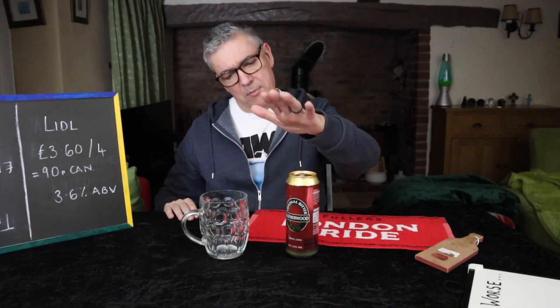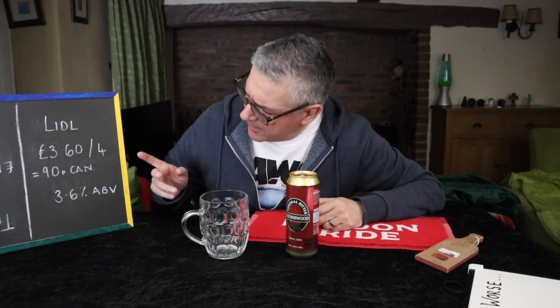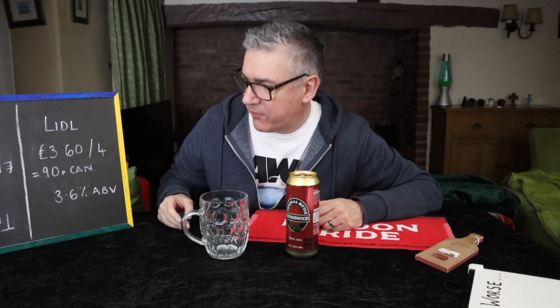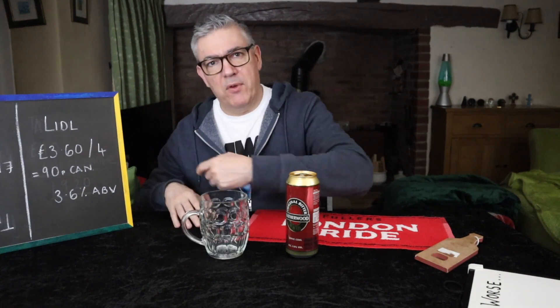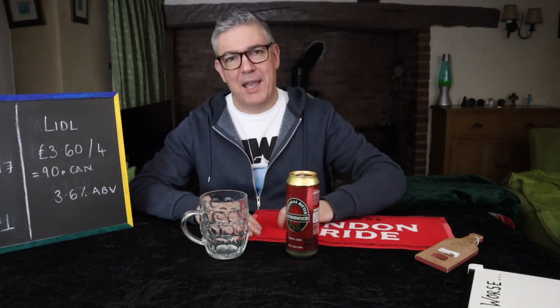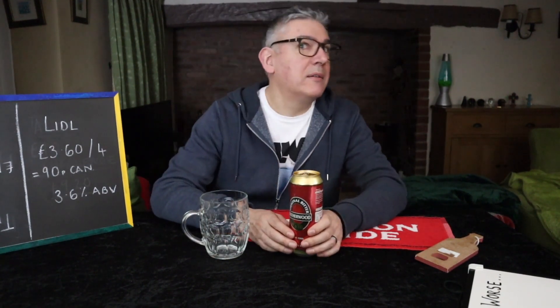So this is a 3.6 ABV, comes in a stonking 500ml can. And it's £3.60 for four — that's what I was trying to say, can't even speak today — which works out at 90p a can. It's been a long day. But that is in Wales, so it might be cheaper in England.